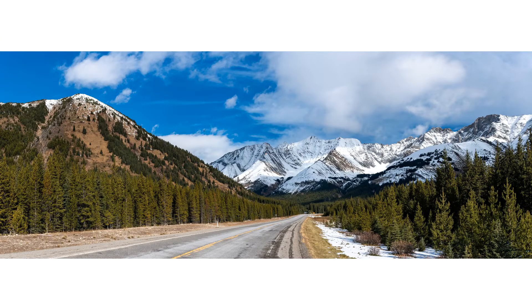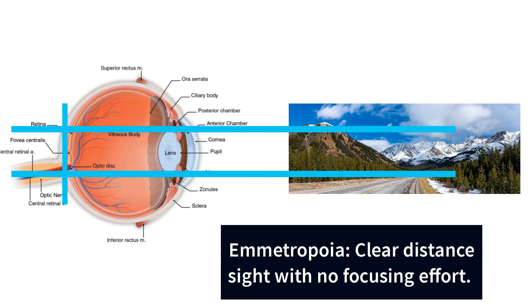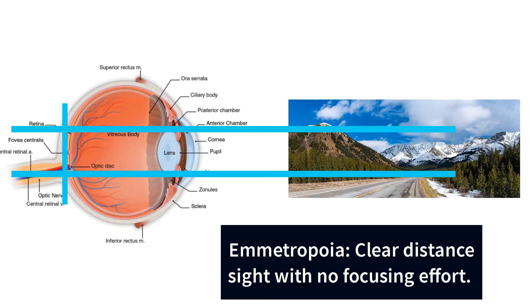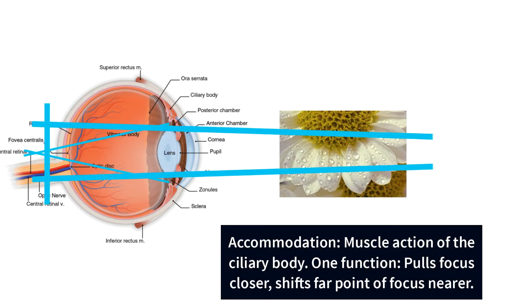How does all this work? In emetropia, or neutral sightedness, distant objects appear clear with no focusing effort of the eyes. When we pull focus forward, this brings our far point of focus on the horizon to a point nearer to us, leaving the background blurred.